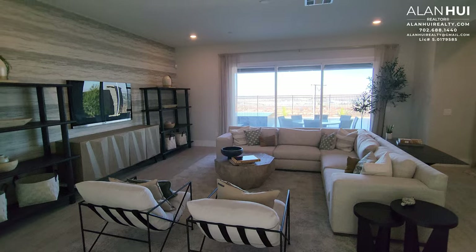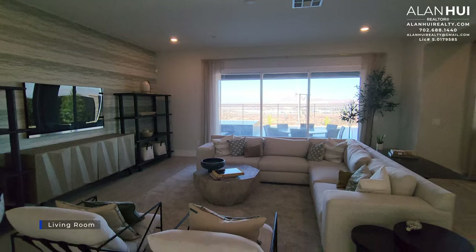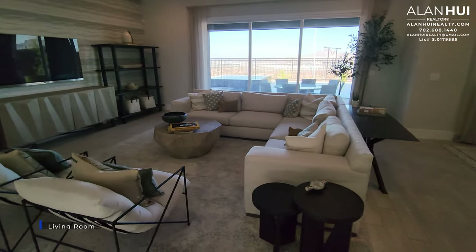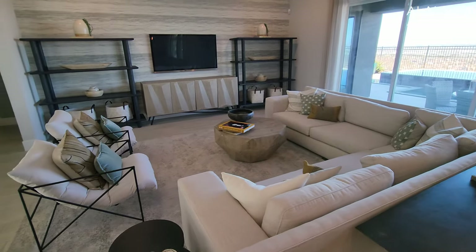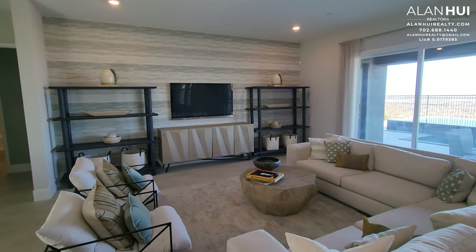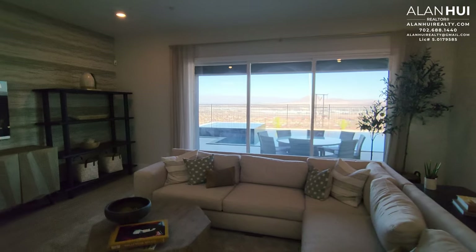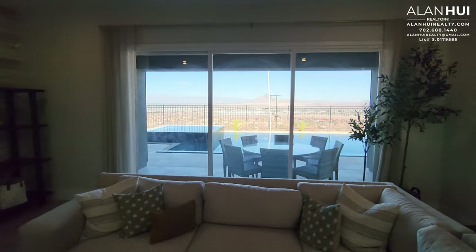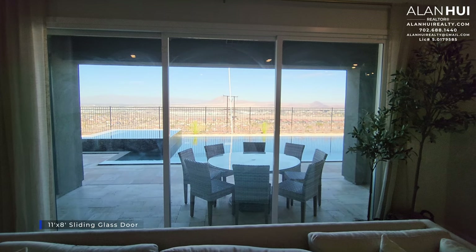This space here is the living room. The living room measures 21 and a half by 18 and a half. With the Andorra, what you see is what you get for the most part — the furniture is obviously not included, and there are some features in this home that are not included as well. In the living room, we have an 11-by-8 sliding glass door.